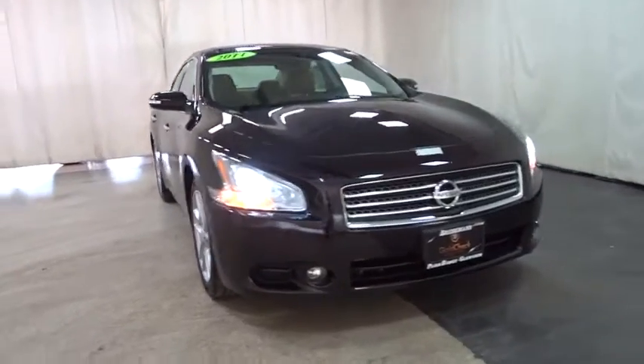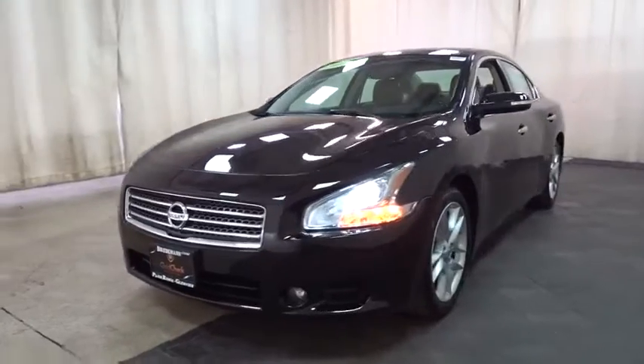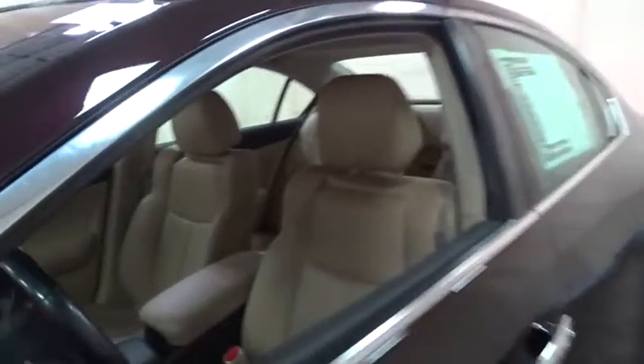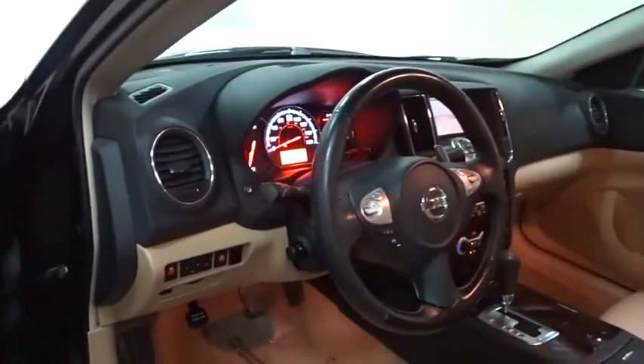We are pleased to show you the 2011 Nissan Maxima. Maxima offers elegance with an edge. The spacious interior provides refined comfort for up to five passengers. Advanced technologies such as Nissan Intelligent Key and Push Button Ignition offer convenience and control.